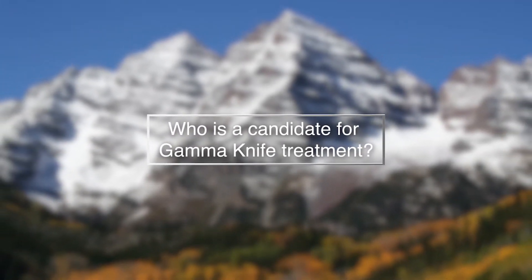Gamma knife stereotactic radiosurgery for acoustic neuroma is suited to a wide range of patients. All ages are suitable for the treatment. In general, tumors that are small to medium are ideal, and we like to know that the tumor is growing at the time of the treatment. In addition, patients who choose gamma knife radiosurgery have decided that they prefer not to have a conventional open surgical procedure.